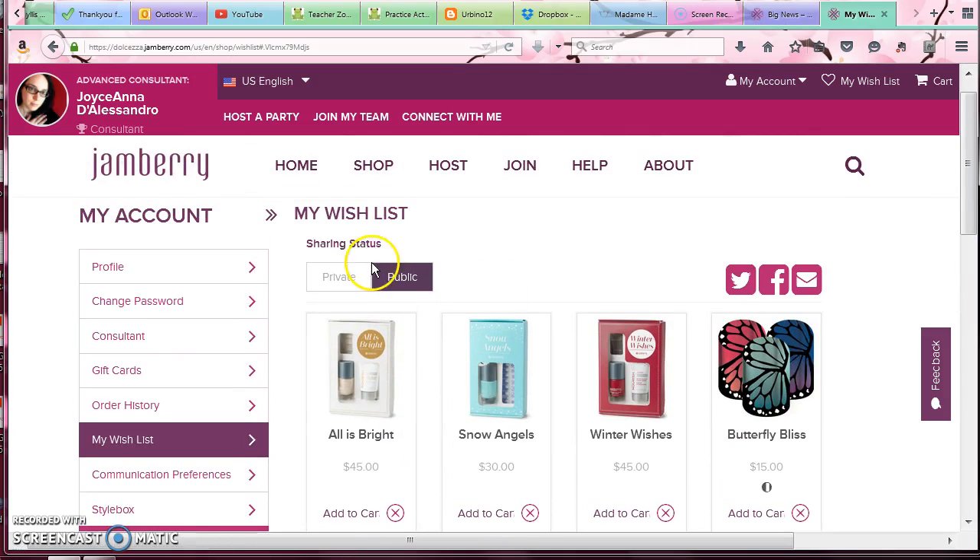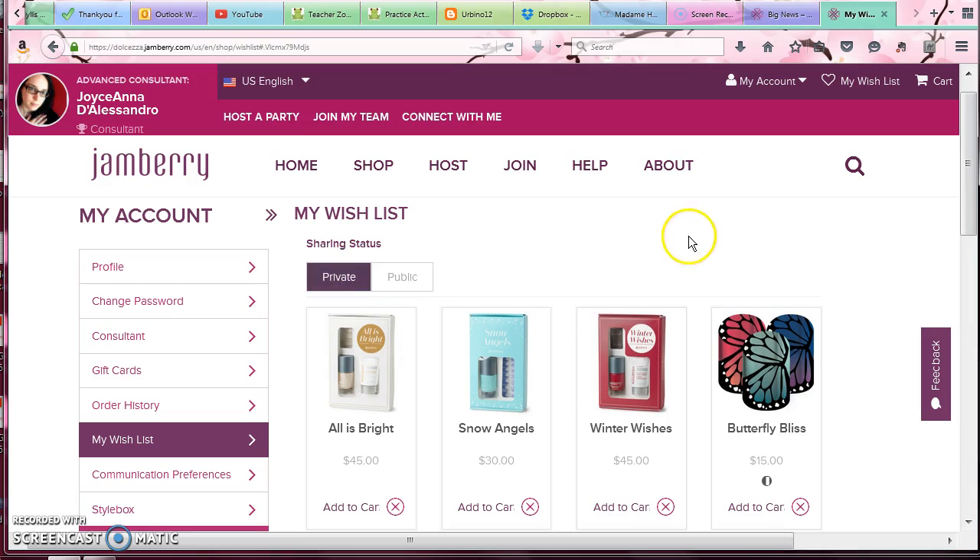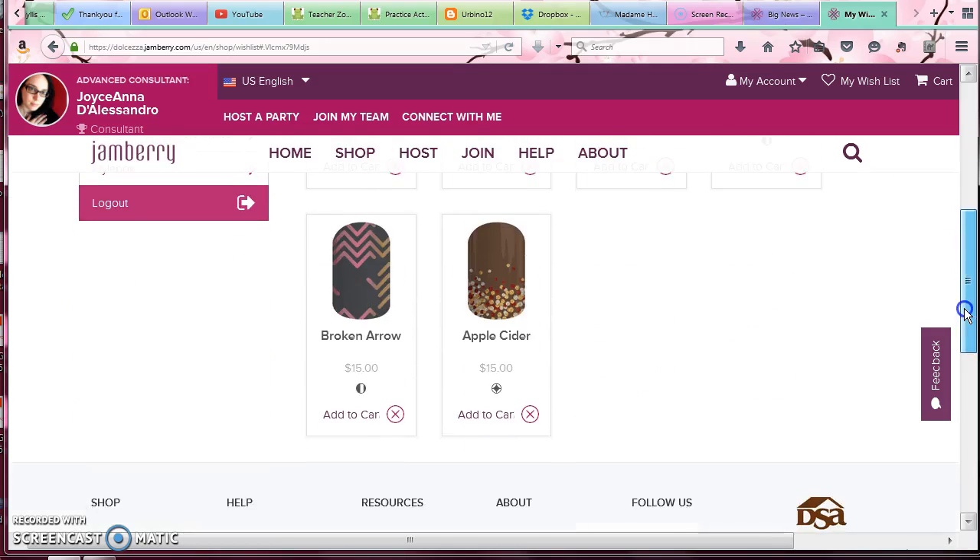Now, if you want everyone to see what is in your wishlist, you need to click public, and then you can share it to Twitter, Facebook, or send it as an email. So you can share it with your friends, your spouse, your consultant. If you don't want anyone to be able to see your wishlist, then click private and no one will be able to see it except for you.